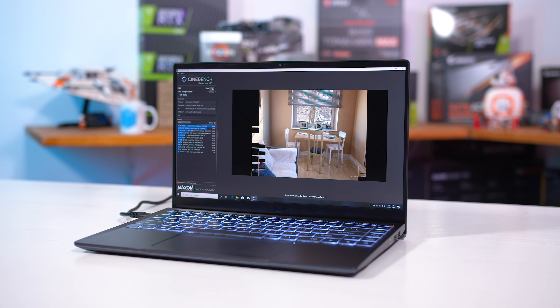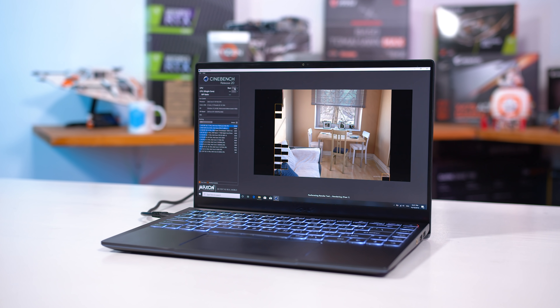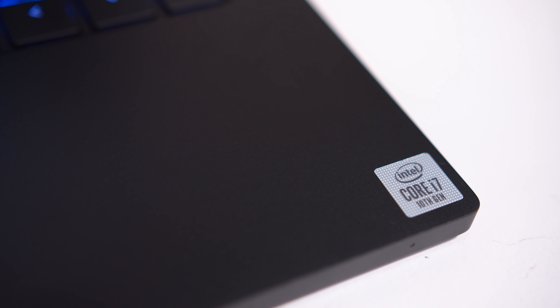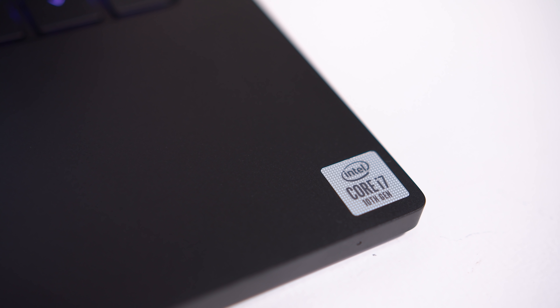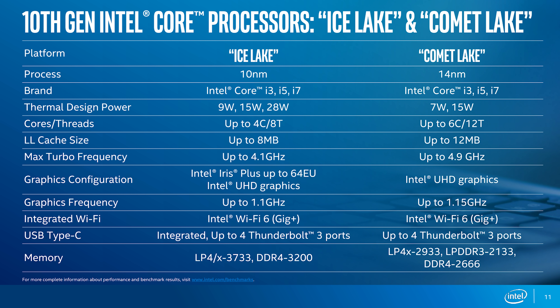This has been an interesting generation for Intel. The first 10th gen parts launched in August of 2019, which is quite some time ago, and was of course split into the confusing Comet Lake and Ice Lake U series — one on 14 nanometer and the other on 10 nanometer. There's no such split for these higher power 45-watt chips in the H series. Intel is only offering Comet Lake, their 14 nanometer Skylake derivative. Five years after Skylake first launched, Intel is still pushing out new CPUs with the same base architecture.